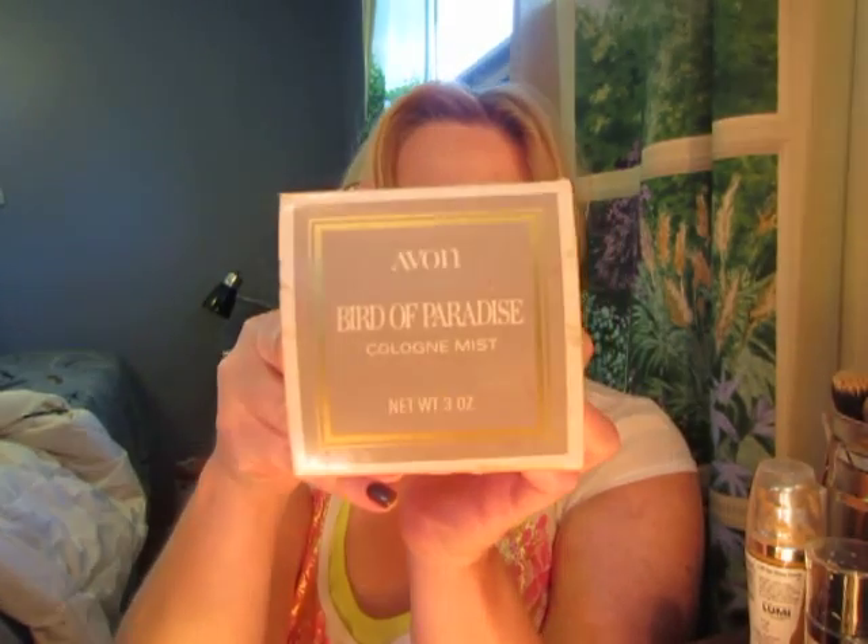It's not musky at all, but this is what it's called — it's called Bird of Paradise. It came out in 1969. It is the ugliest bottle, in my opinion. I don't think anybody's going to say this is a gorgeous bottle. It is so ugly.